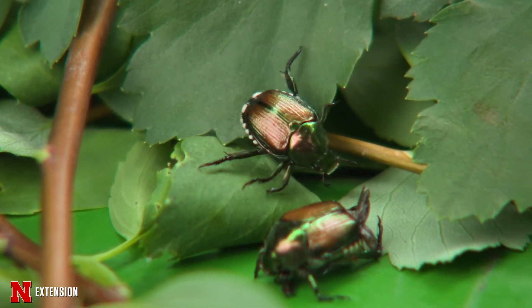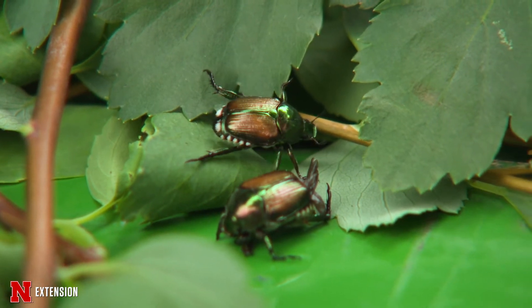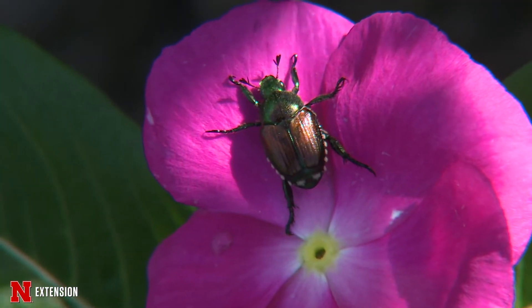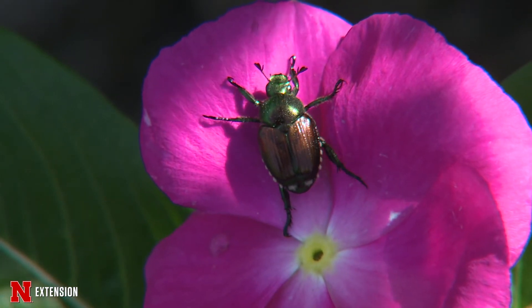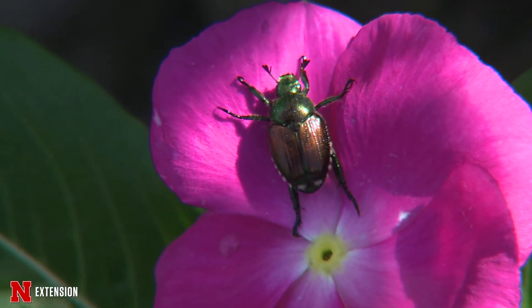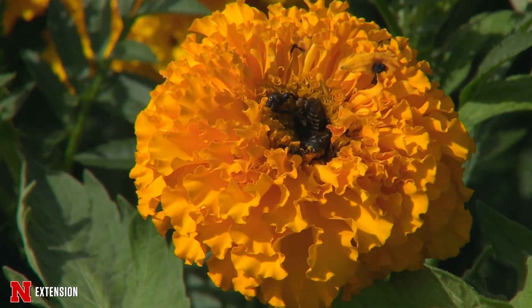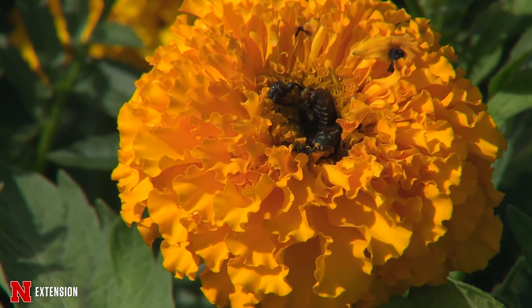Japanese beetles are in your yard because they emerged and flew in — they may have been there last year, which is why they're back. It's likely you have plants they really like. They love roses, fruit trees, linden and birch trees, grapes, and about 300 other varieties. They start eating the flowers, petals, and leaves, and they can really defoliate some of those plants and make them look pretty bad.